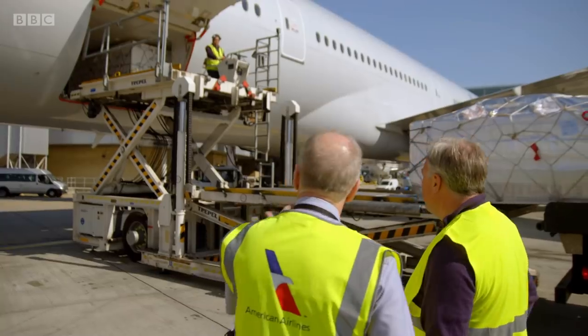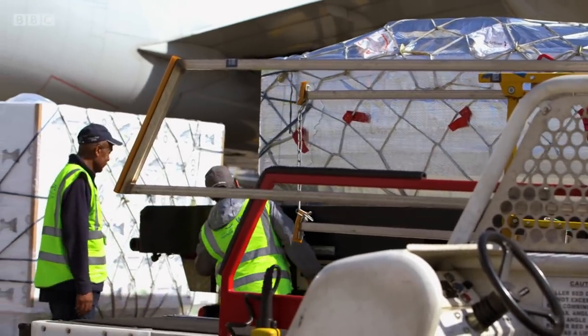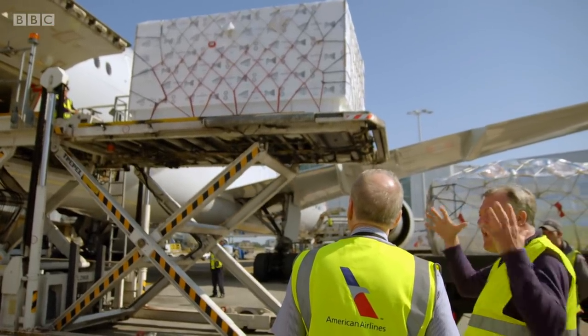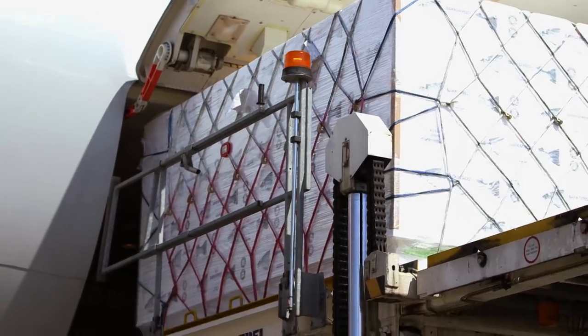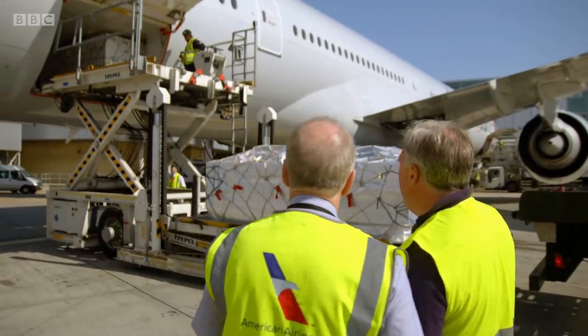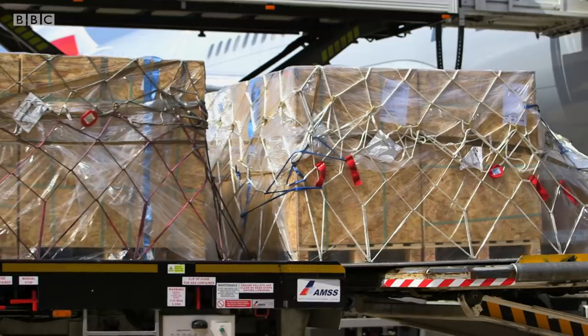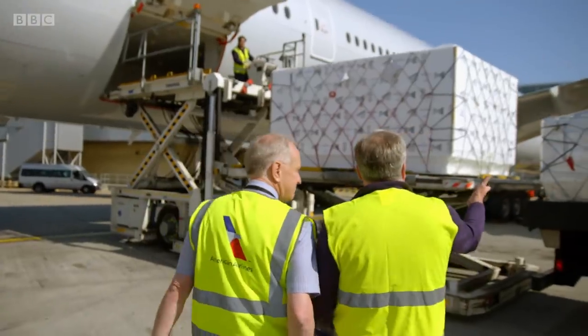Absolutely — this is a 777-300 aircraft. We fill the lower belly with cargo. Although it's not a freighter, it takes a huge amount of cargo. This plane is being loaded up to the gunwales with Scottish salmon, brought down to Heathrow to be exported to LA on pallets weighing up to four and a half tonnes. We could put 12 of those on. Almost every long-haul passenger flight out of Heathrow is filled with freight. In fact, a surprising amount of Britain's imports and exports by value go through this airport — and 90% of that cargo goes on passenger aircraft.